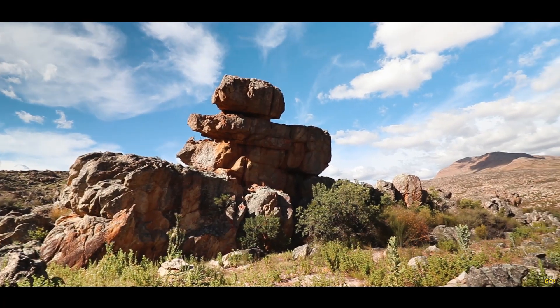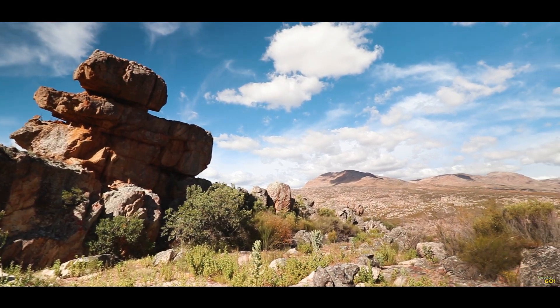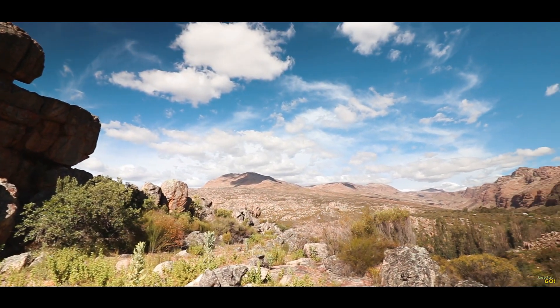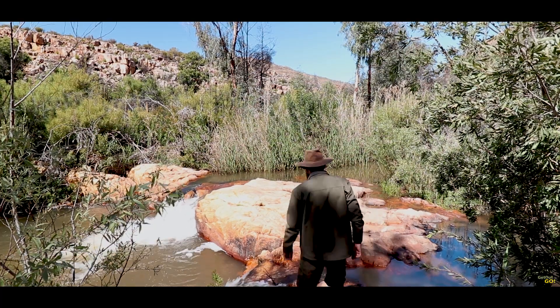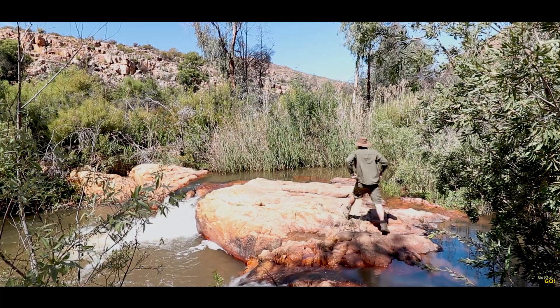The scenery at Balis is fantastic, with rock formations and front row seats to the Cedarburg mountains. There is also a little stream flowing through the camp with some rock pools that are great for fishing and swimming.